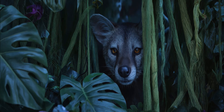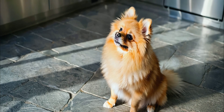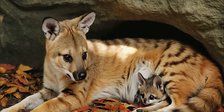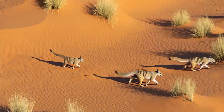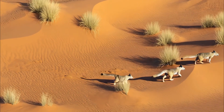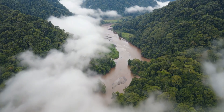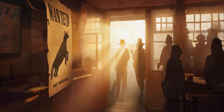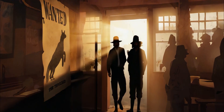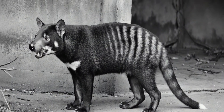Meet the thylacine, aka the Tasmanian tiger. It wasn't a tiger. It wasn't a dog. It was a marsupial — pouch and everything. It once roamed all over Australia, but by the time Europeans showed up, it was mostly in Tasmania. Blamed for killing livestock, settlers started a massive hunt backed by the government. By 1936, the last known thylacine died in Hobart Zoo.